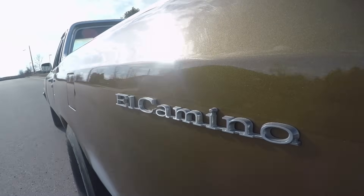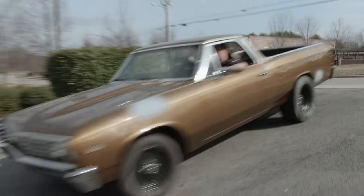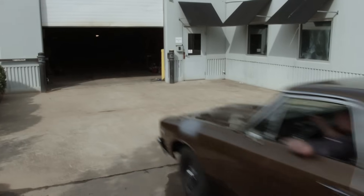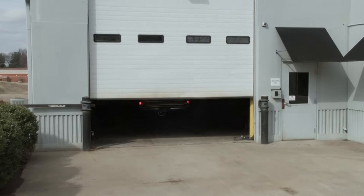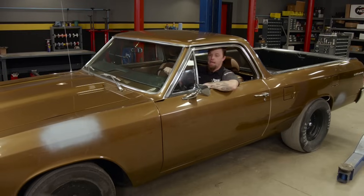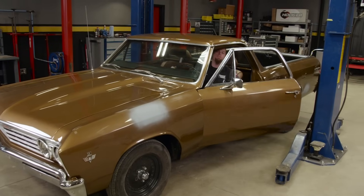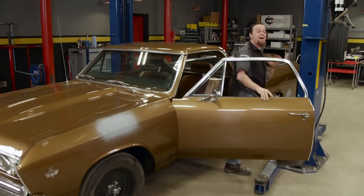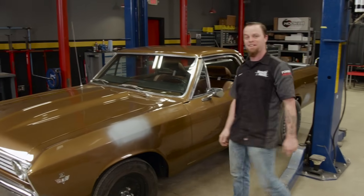One of the reasons we chose a 67 model is Gabriel introduced their Hijackers brand of air adjustable shock absorbers 50 years ago, and we're teaming up with them to build this El Camino to give away to one of our lucky viewers. We're pretty excited because Mike and Pat next door at Engine Power built us a 6-liter LQ-4 truck engine that put down 550 horse on the engine dyno — that'll be plenty for this little truck.